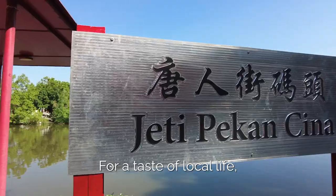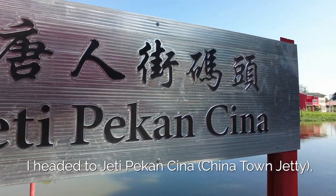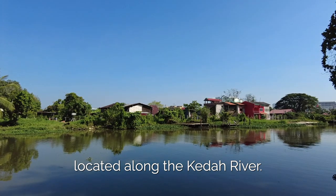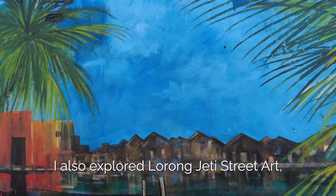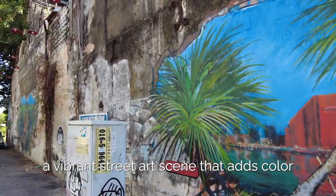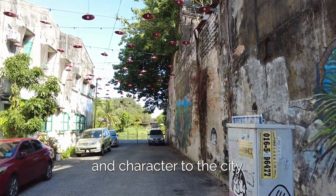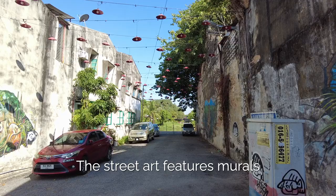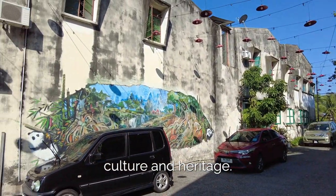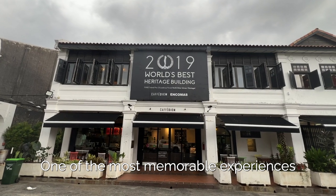For a taste of local life, I headed to Jetty Pekan China, located along the Kedar River. I also explored Lorong Jetty's street art, a vibrant street art scene that adds colour and character to the city. The street art features murals and graffiti that reflect the city's culture and heritage.